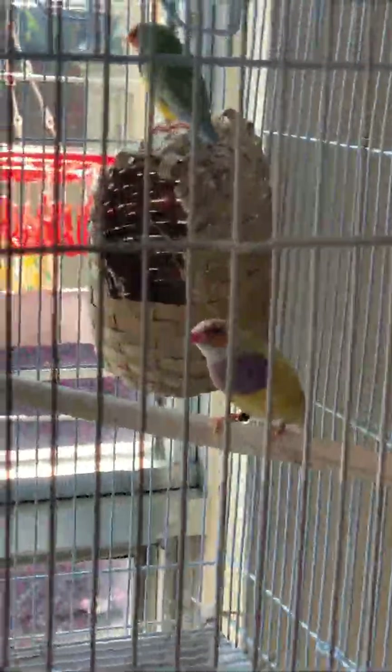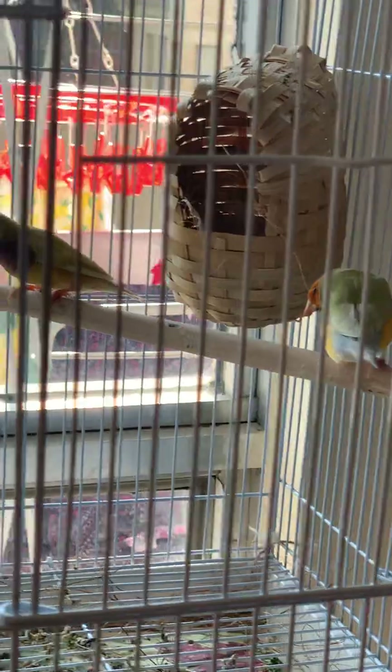Here we have two orange heads. They have also started their nest building. The male is a dilute orange head, and they are beautiful creatures.